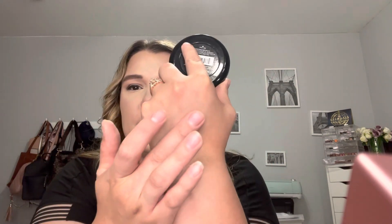Then I got the NYX Professional Makeup no filter finishing powder in porcelain. I got this for $3.99. It's got like a dome to it, feels pretty soft — yeah, that's going to be a good powder. Can't beat $3.99. It's a finishing powder, so it'll be good for baking or finishing the face.